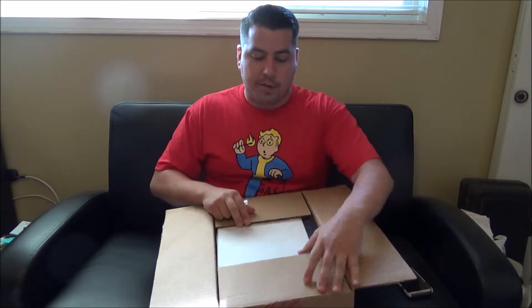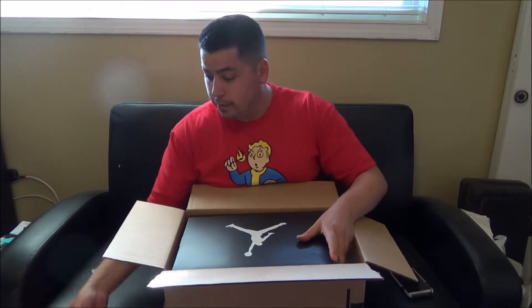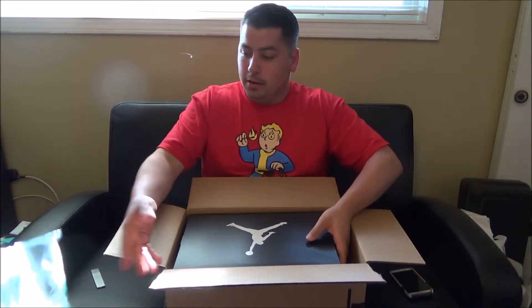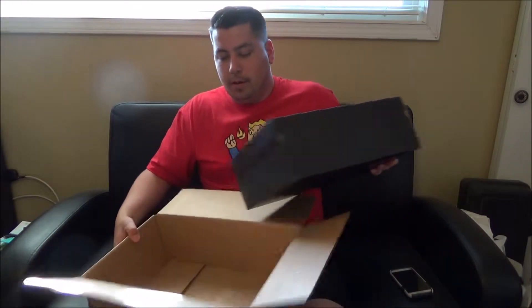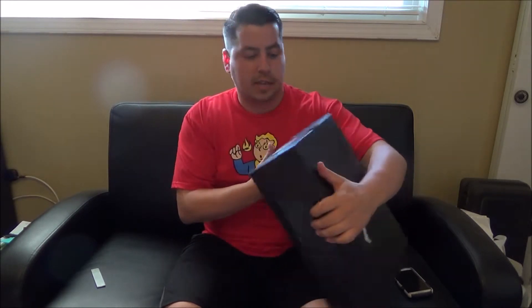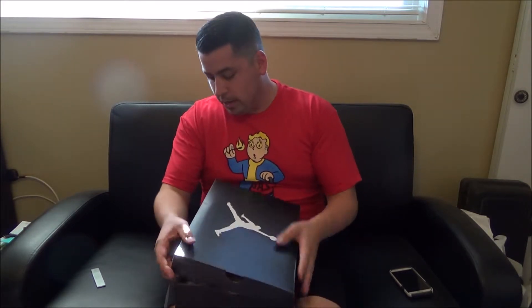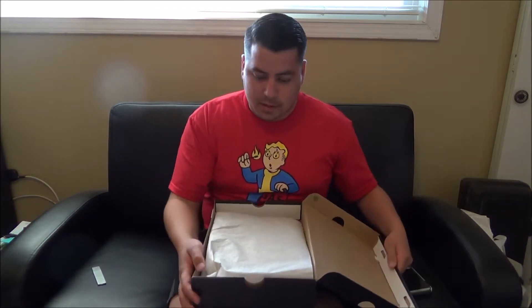Alright, so first off you have a great brown box right here. This is good packaging, good packaging. Great receipt, a little air bubble, and then you have the thing we're all here for. There you go — size 11, Air Jordan 14 Retro, Wolf Grey Colorway.